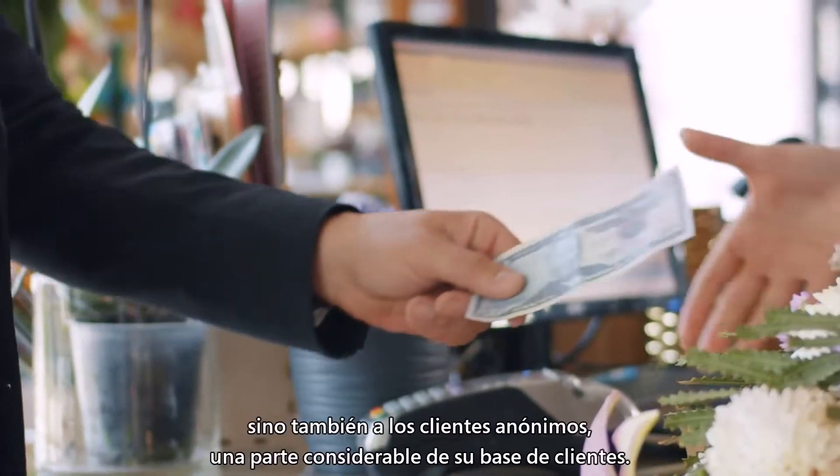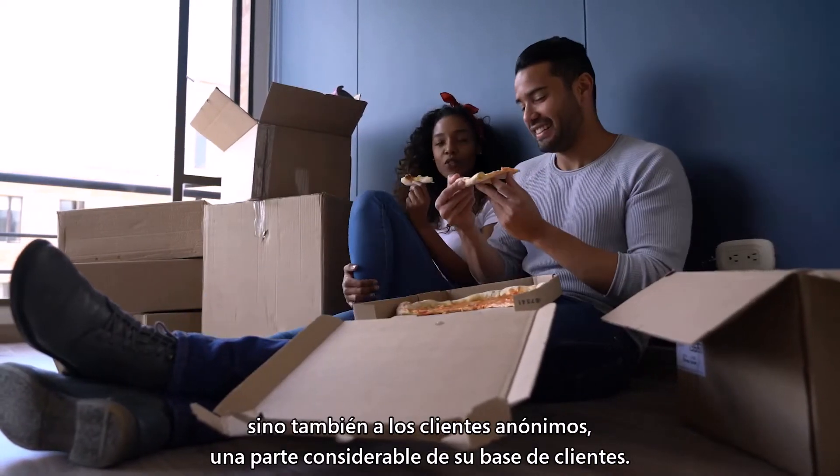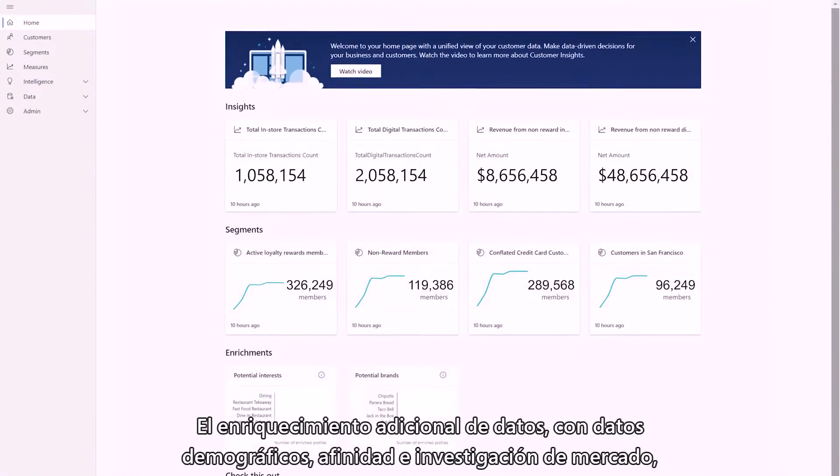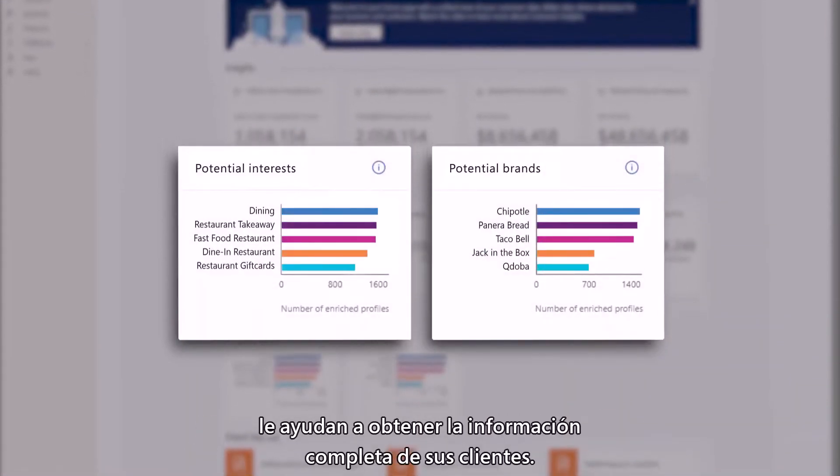Customer Insights isn't just for the customers you already know, but also the customers who are anonymous — a sizable portion of your customer base. Additional data enrichment with demographics, affinity and market research helps you get the complete picture of your customers.